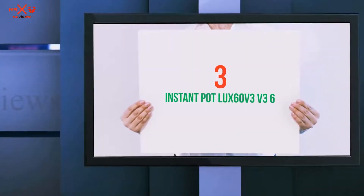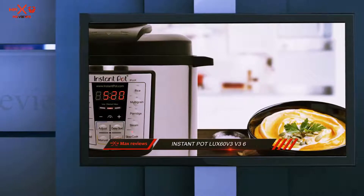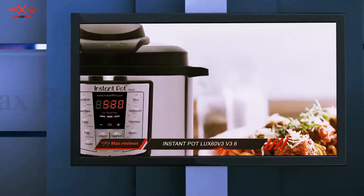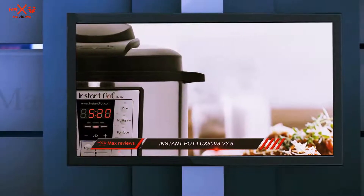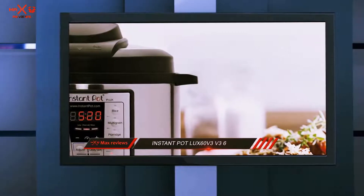Starting at number 3: the Instant Pot Luxe 60 V3. This Instant Pot has received 4.5 stars out of five from nearly 3,500 happy customers on Amazon, which shows that people really love this pressure cooker.